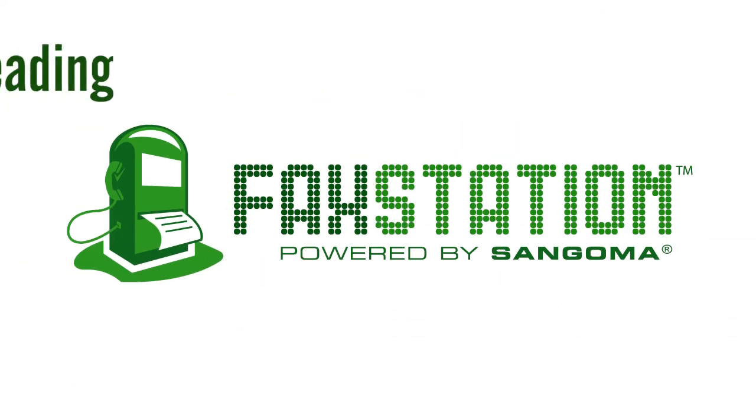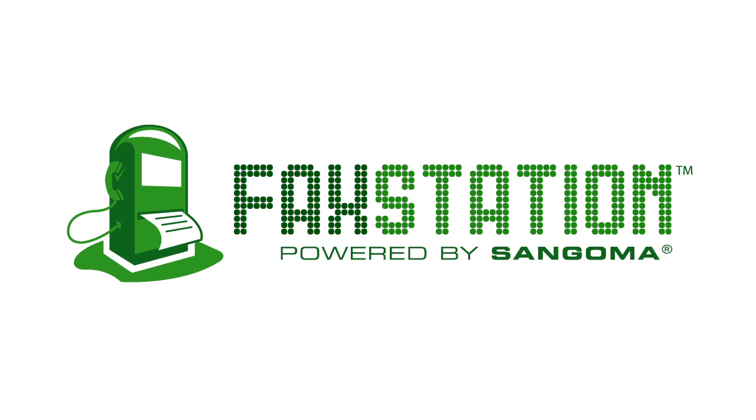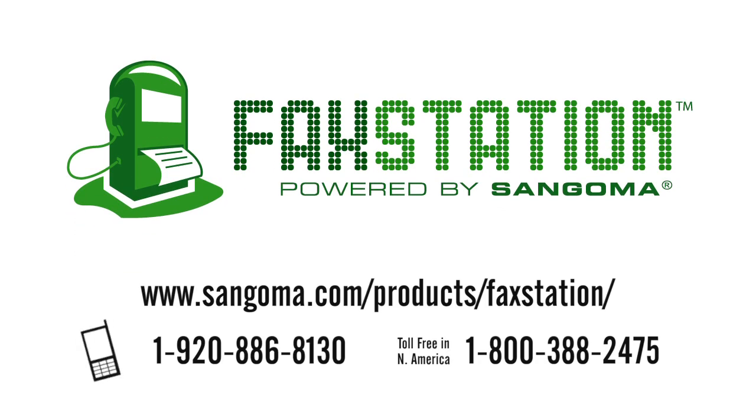The choice is clear. For industry-leading, reliable, analog-to-analog faxing over IP, the FaxStation fax-over-IP solution is what you've been looking for. Discover more online or give us a call for the most up-to-date prices and specs.